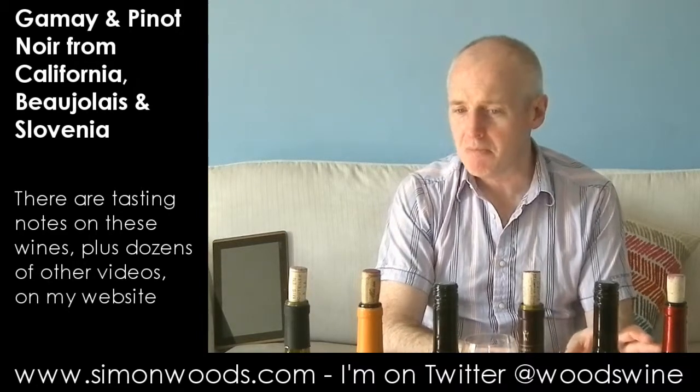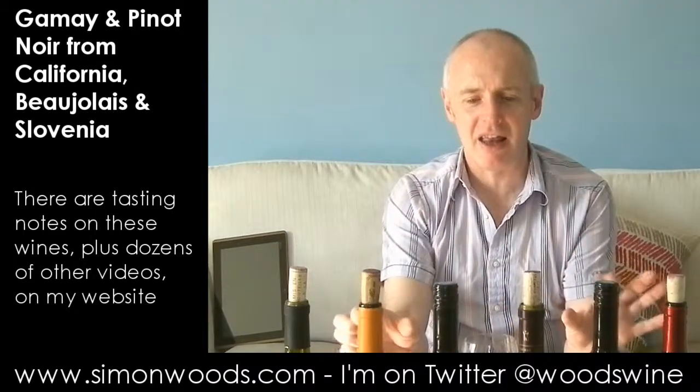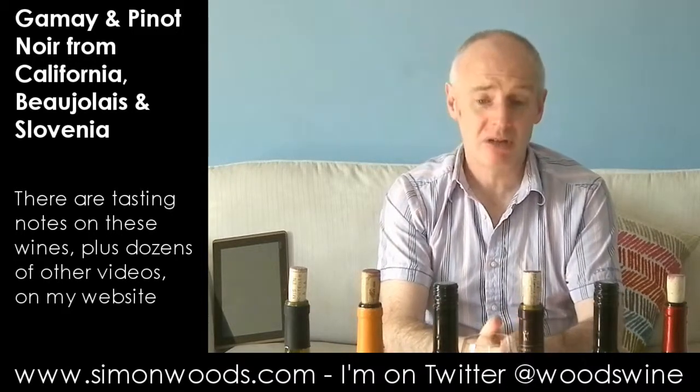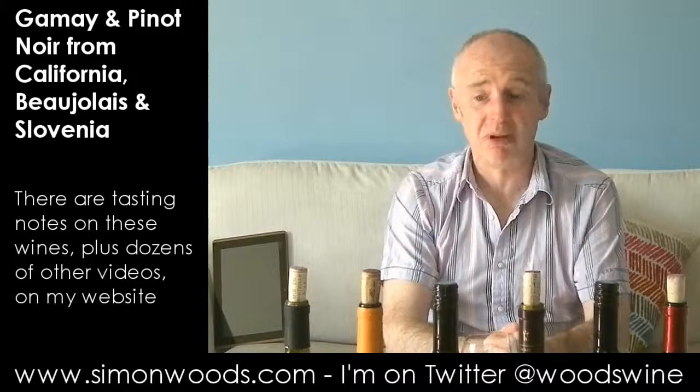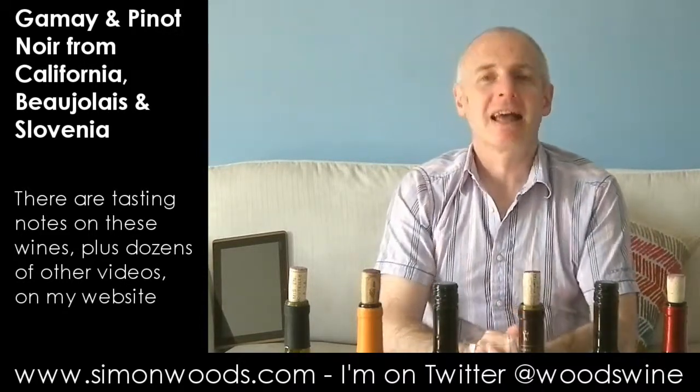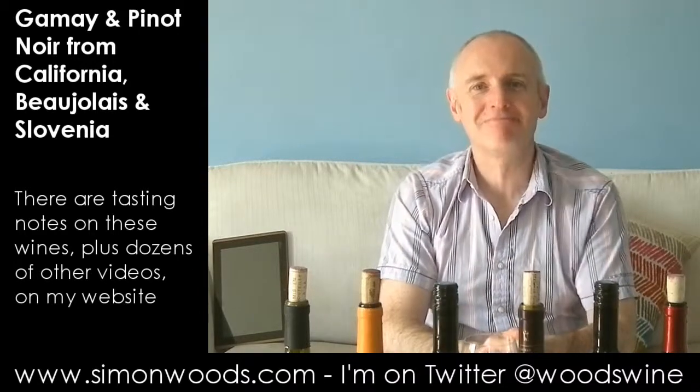I'm just trying to think about whether it's my favourite. I like that and I like the Morgon, and I like the Gamay from Pulis. It was a pretty nice tasting actually. No Burgundies here, but the Burgundian thread carried through from one to six. See you soon.